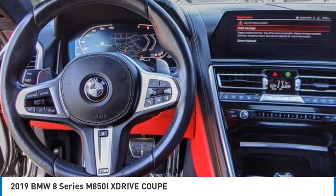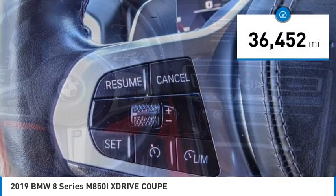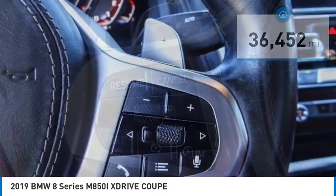Born for speed, this vehicle has less than 40,000 miles. Here are some of this vehicle's great options.